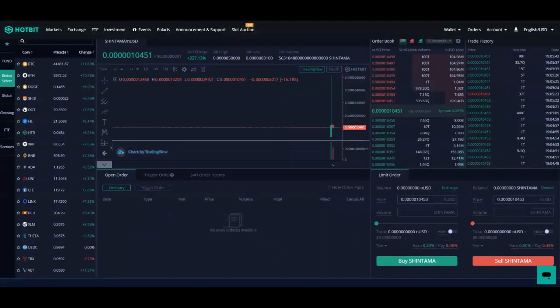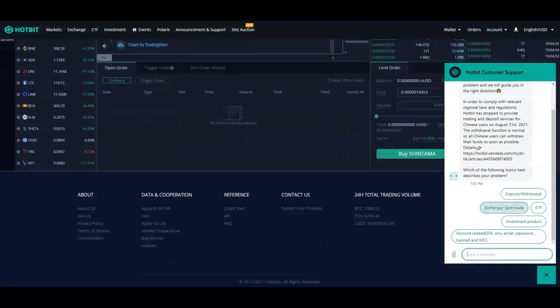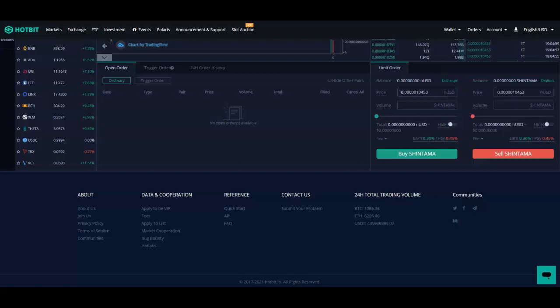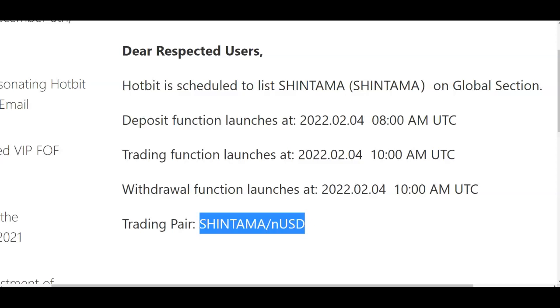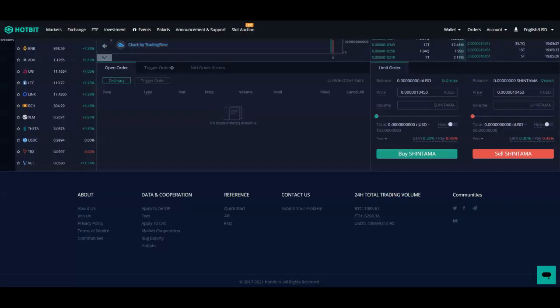If you have any questions, at the bottom right you can put your message in and they should be able to help you as soon as possible. Very simple and very easy. For right now you can get it on Hotbit, and I'm sure there are going to be other things coming up in the pipeline for Shintama. The burn is coming, the whales are coming, and another zero off the board more than likely is going to come.